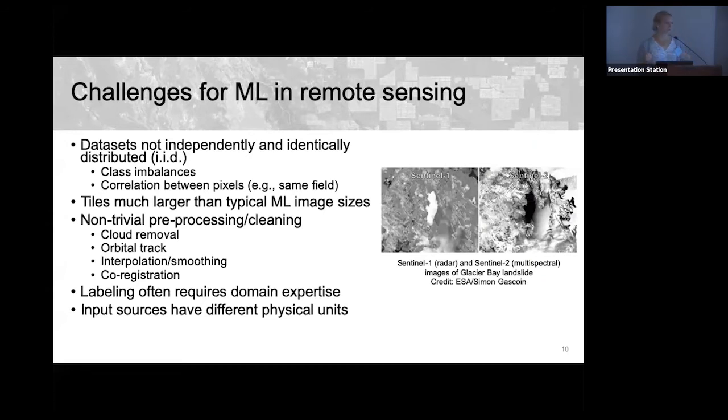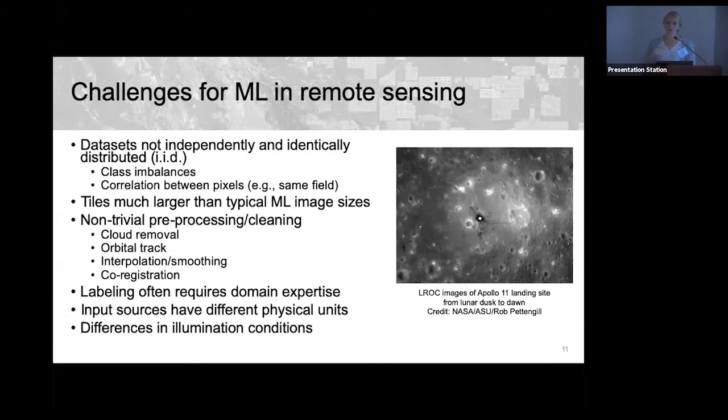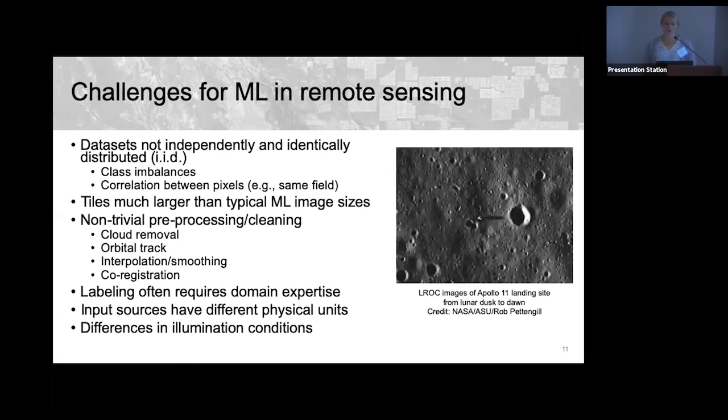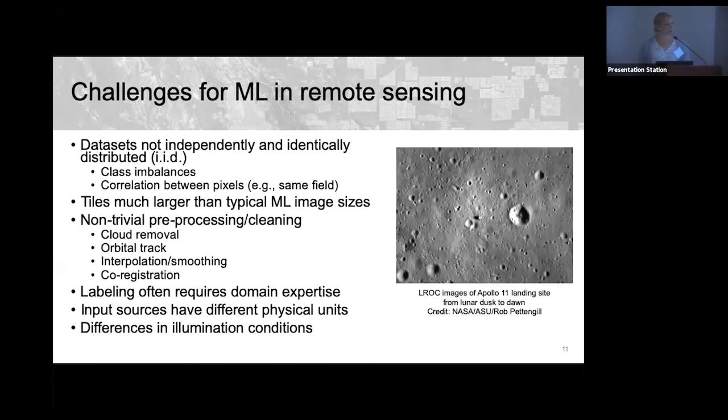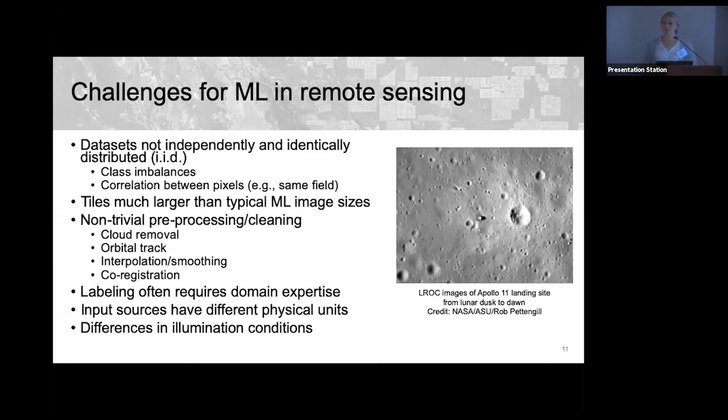From earth observing satellites, inputs can have different physical units — for example, Sentinel-1 provides radar and Sentinel-2 provides multi-spectral optical images, which look very different and must be synthesized for the model. Finally, differences in illumination conditions are particularly a problem on other planets. Images of the Apollo 11 landing site show how features look dramatically different depending on sun angle, from lunar dusk to dawn.